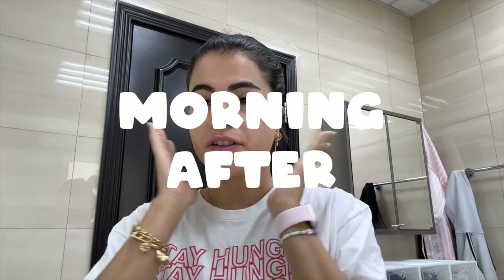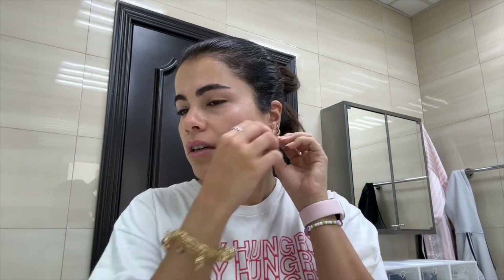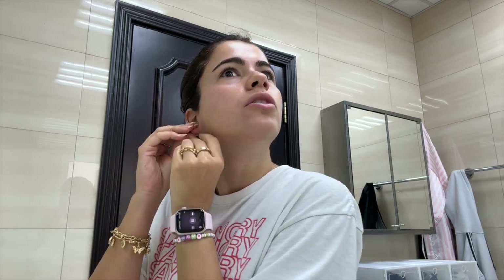Good morning! I fell asleep with these earrings in and I'm allergic to jewelry that's not real gold — and that's not real gold — so if my ears are itchy today it's going to suck. But hello, good morning: Gran Turismo was so good. I had very low expectations because movies have been quite disappointing recently, but Gran Turismo was so good. I was not aware of this true story at all, so it was really cool going in not knowing anything. Obviously I knew he would succeed because of who he is now, but I didn't know that's how he got started.